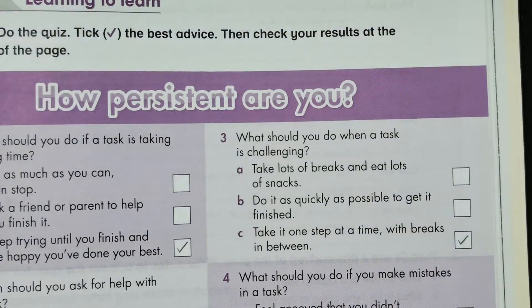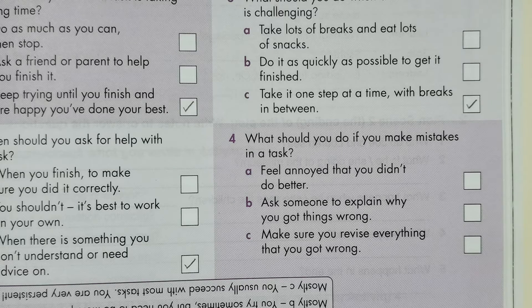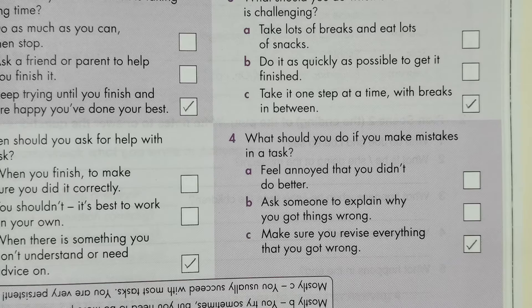And the final one: what should you do if you make mistakes in a task? Make sure you revise everything that you got wrong. So that's it for this video — we covered the Year 6 academic science book on pages 106 to 107.